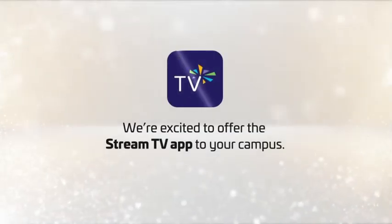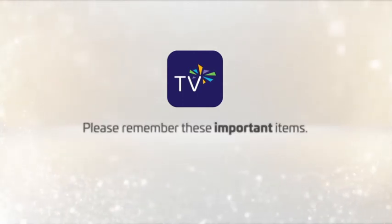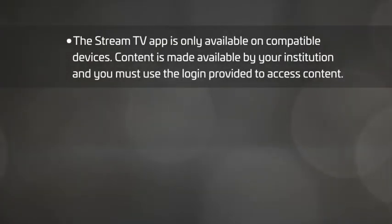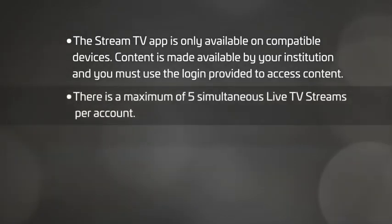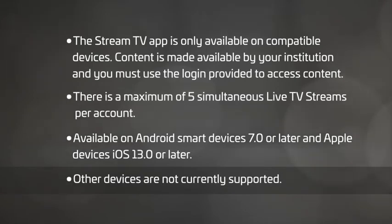We're excited to offer the Stream TV app to your campus and hope this information was helpful. Before you go, please remember these important items. The Stream TV app is only available on compatible devices. Content is made available by your institution through an agreement with RCN and you must use the login provided in order to access the content. There is a maximum of five simultaneous live TV streams per account. The app is currently available on Android 7.0 or later and Apple iOS 13.0 or later. TVs, laptops, Roku, and other devices are not supported at this time.